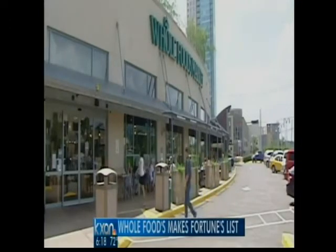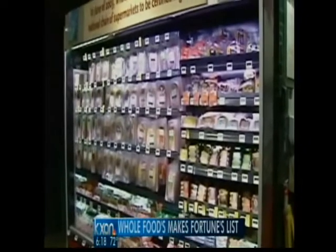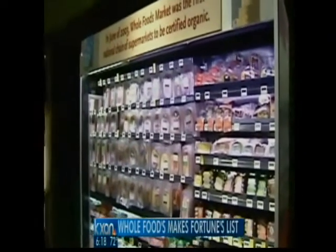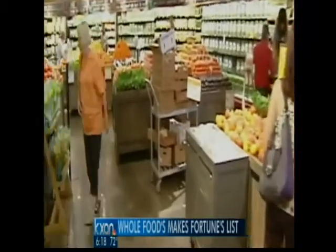Downtown Austin-based Whole Foods was also named one of Fortune's top 100 companies to work for. This is the 15th year they made the list. Employees there say pay and health insurance make it a great place to work.